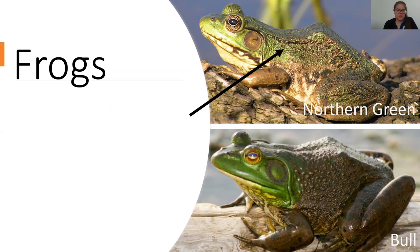The biggest and easiest way to distinguish the two is to look behind their eye. That circle behind the eye is called the tympanum — their tympanic membrane, essentially their ears. The dorsal ridge is really the key: on the northern green frog it continues all the way down its back, whereas on the bullfrog that ridge curls behind its tympanic membrane, like it's tucking its hair behind its ears.